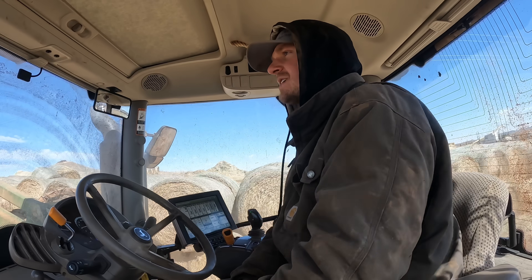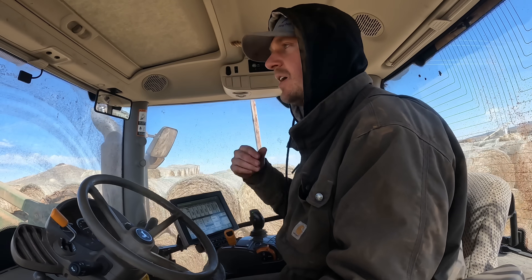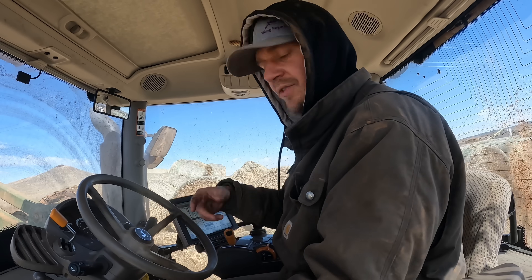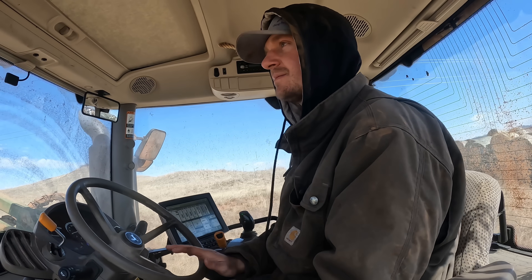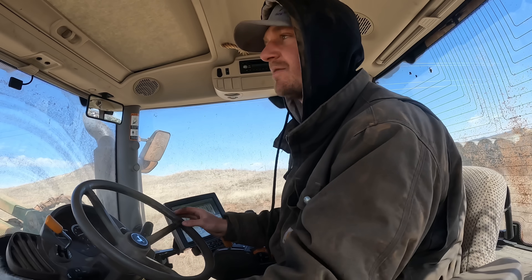We got my Uncle Gary here today. He's helping us out. He's harrowing some cow pies, pretty much. He's driving along with the little tractor and our harrow, breaks up the cow pies. I'll probably be doing it sometime — we'll get a video of it. But yeah, pretty much just break up the cow pies, spread them out, and then they decompose a lot faster.